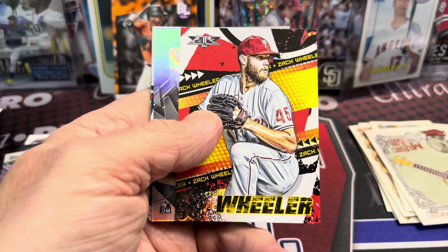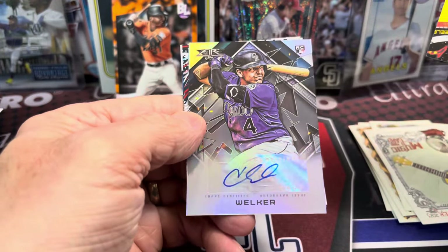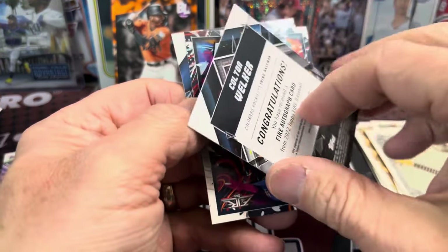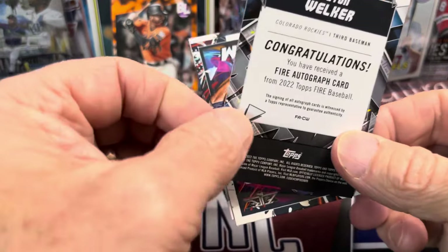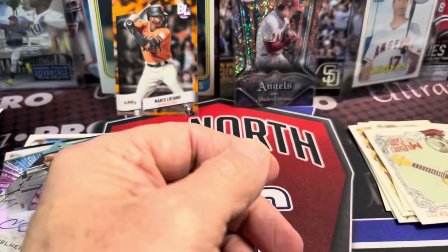We got an autograph here in Topps Fire. Let's see what this is — be a Bobby Witt? No — Colorado Rockies. Welker. I was like, be a Bobby Witt, please. I did pull a Bobby Witt Redemption, but that was out of Topps Gallery, not Topps Fire. So close. Let's see if I have a Topps Gallery here.